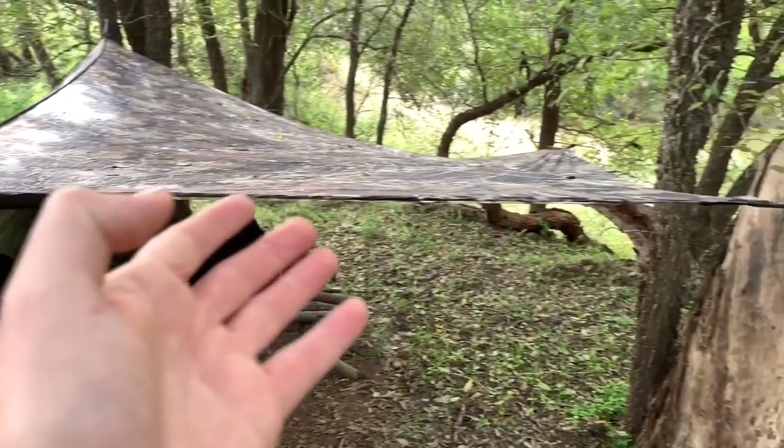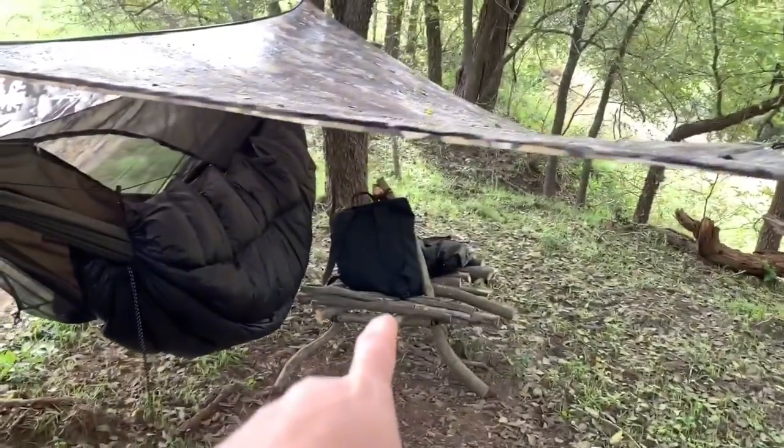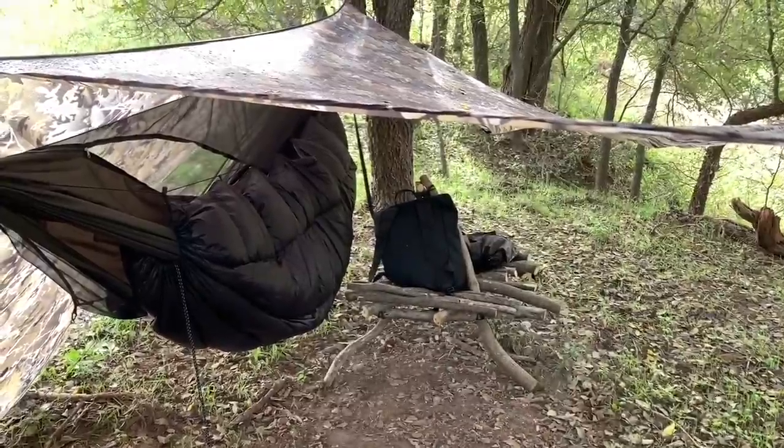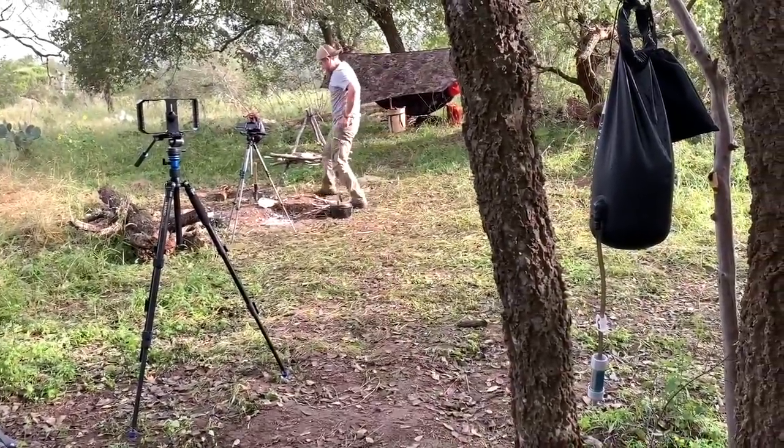The tarp did its job. My chair-slash-table kept all my gear dry off the ground while it was raining this morning. Looks like we got Zach starting up the fire for breakfast.